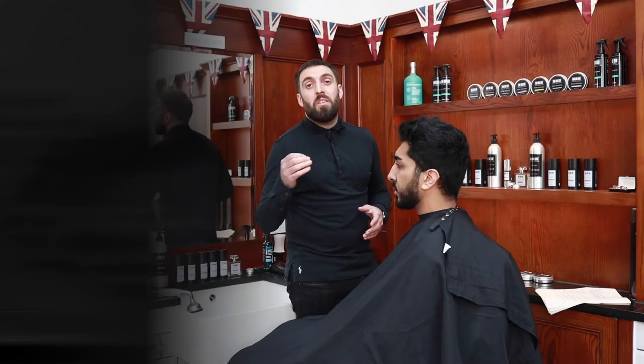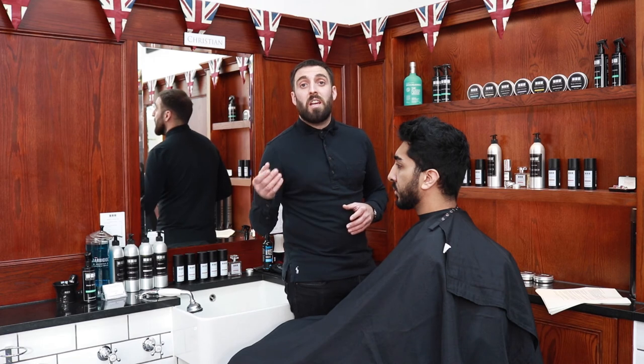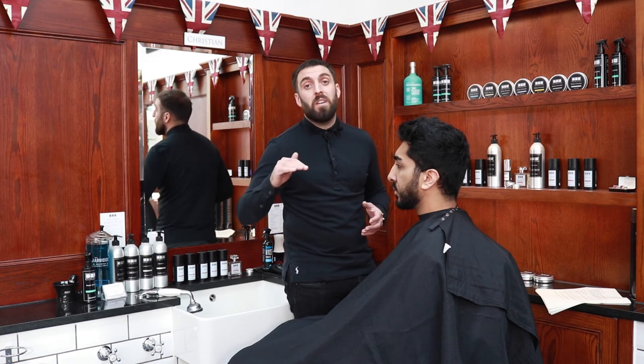The Skin Fade Back and Side is a 30-minute service. It's just a skin fade on the back and sides with nothing taken off the top.